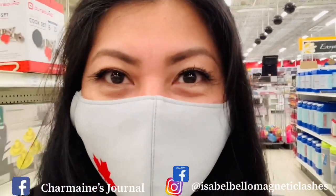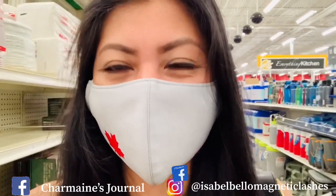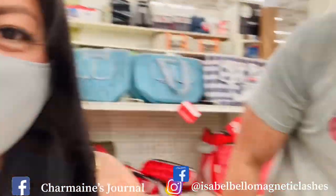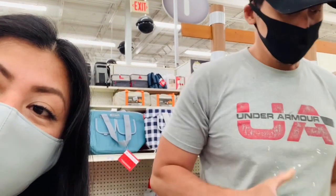Hello everyone. Welcome to Charmaine's Journal. For today's video, Bae and I are shopping. What are we shopping for? We're shopping for camping. We're getting ready for camping. We're looking for a portable toilet, and I'm gonna show you what we are shopping for.